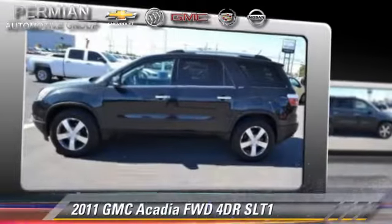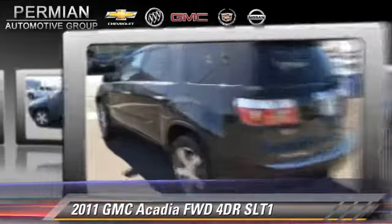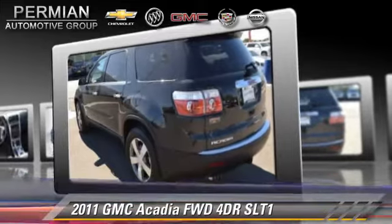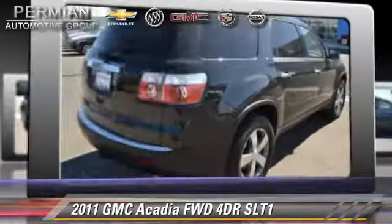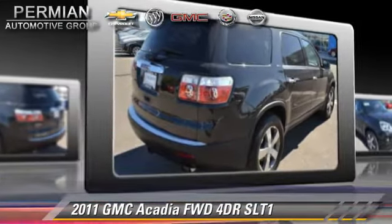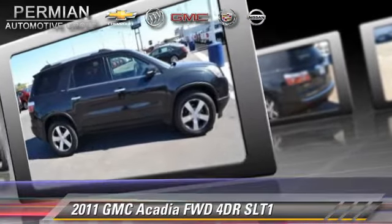The 2011 GMC Acadia with an automatic transmission. This vehicle has fewer than 50,000 miles on the odometer and is well equipped. This GMC features front wheel drive, dual front airbags, and tilt wheel. Safety features include non-stop traction control and stability control.